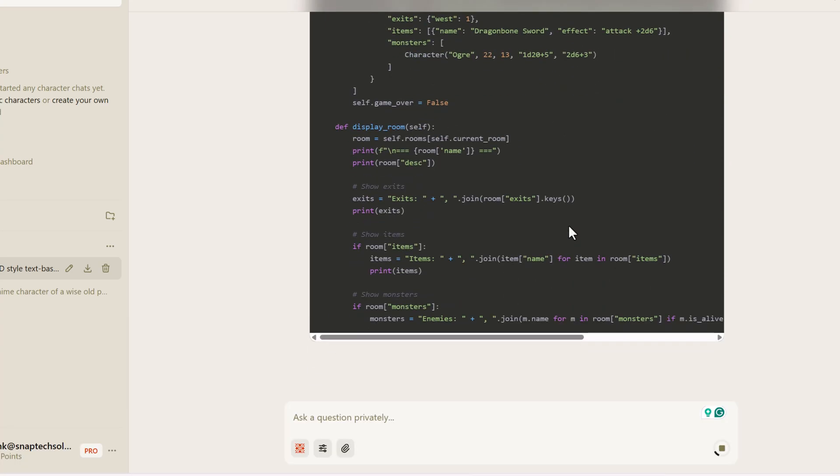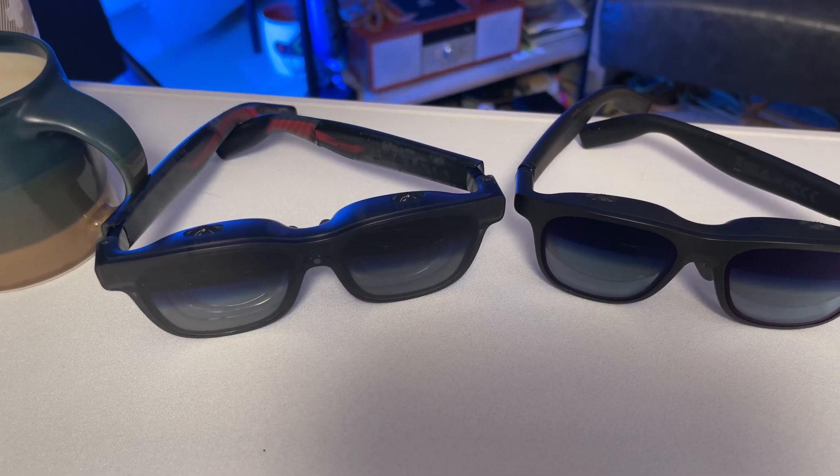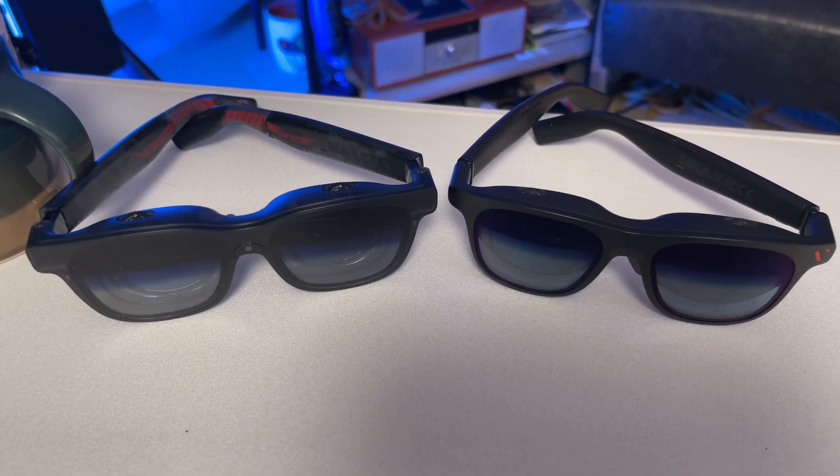These are the Vitra Luma Pro glasses. I do have a number of videos here on the channel about these glasses — I'll link those down below. But you can see that they look just like a pair of regular sunglasses. They're lightweight — I could wear them all day.